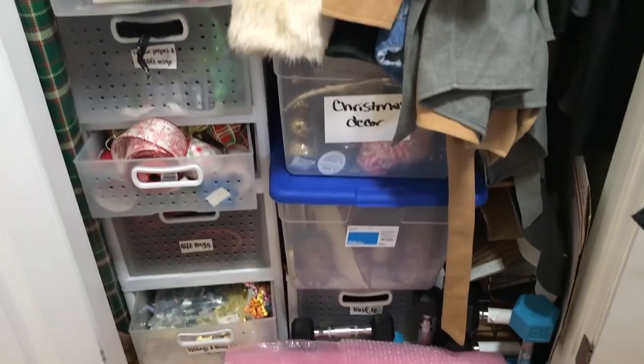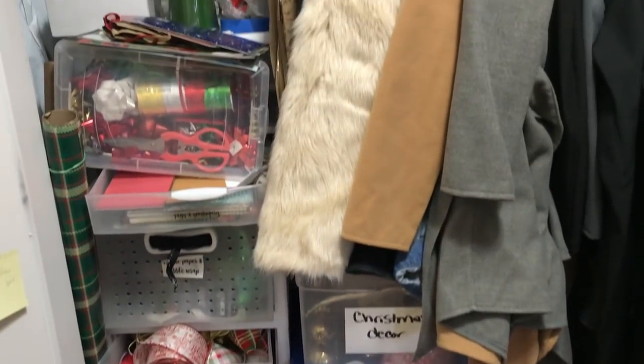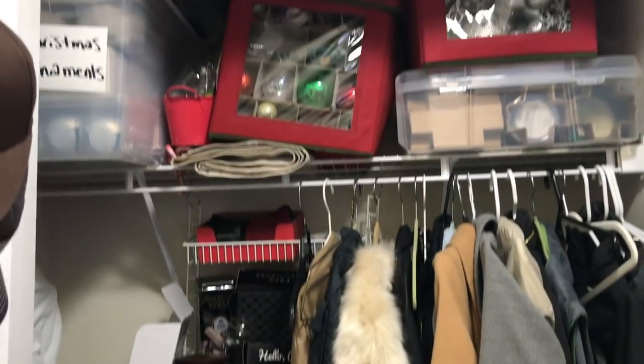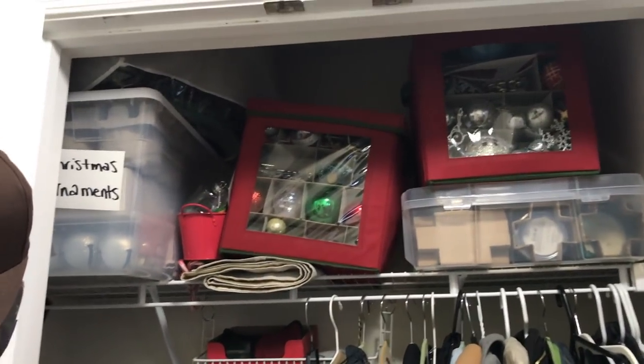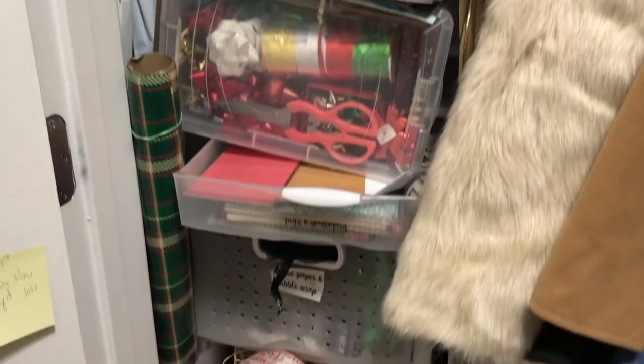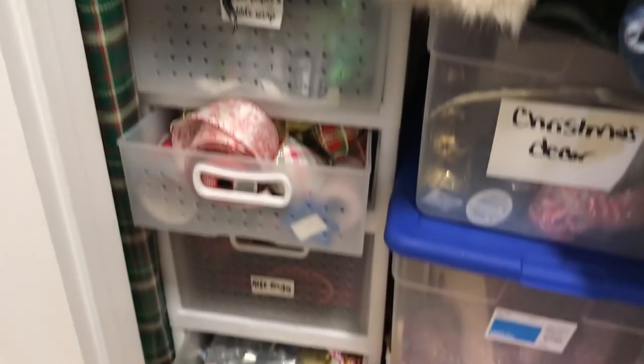Today's mission is going to be cleaning up this closet. It has become a huge disaster — it's a mix of things, but mainly my holiday decor and gift wrapping are just everywhere. I'm going to get a handle on this and organize it using a bunch of storage and organization containers from Bed Bath & Beyond.